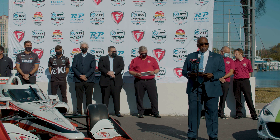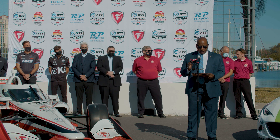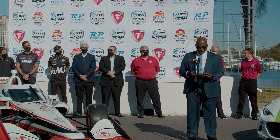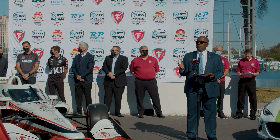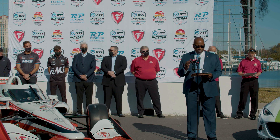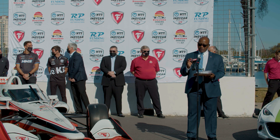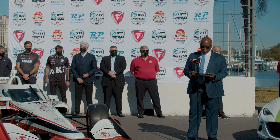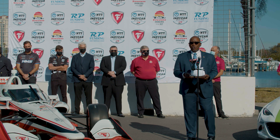In about three weeks, IndyCar drivers like Kyle Kirkwood, Celine Royam, and Jason Bell, who are with us today or on the way, will weave their 700-horsepower racing machines through the track's 14 turns and then accelerate down the straightaways on the street course we start to build today. They still won't let me drive one, so I'm jealous. I'm excited — let's get to work. Thank y'all.